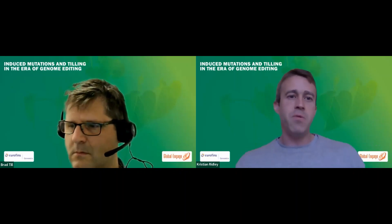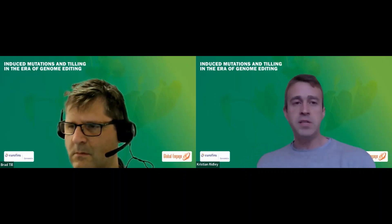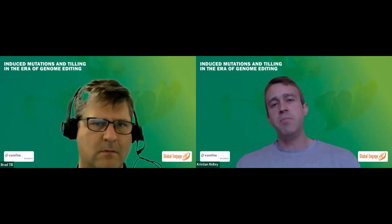Hello everyone. Welcome to today's webinar, Induced Mutations and Tilling in the Area of Genome Editing. My name is Chris Ridley, I'm Project Sales Manager at Eurofins Genomics.